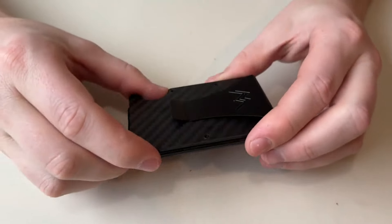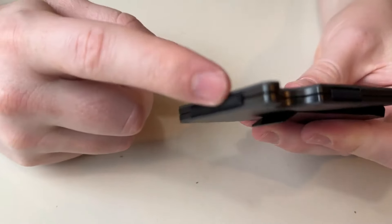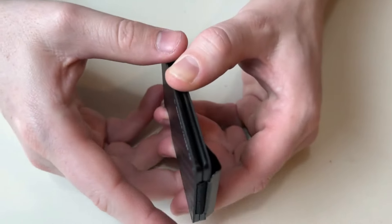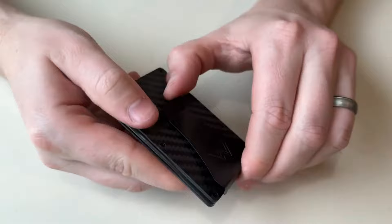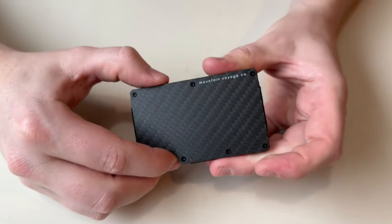Number 2: Mountain Voyage Co Minimalist. The Mountain Voyage Co Minimalist collection embodies the essence of simplicity and functionality, making it a perfect choice for outdoor enthusiasts and adventurers seeking to streamline their gear. Designed with the philosophy of less is more, this collection focuses on essential items that are lightweight, durable, and versatile, allowing users to embrace a minimalist lifestyle without sacrificing quality or performance.